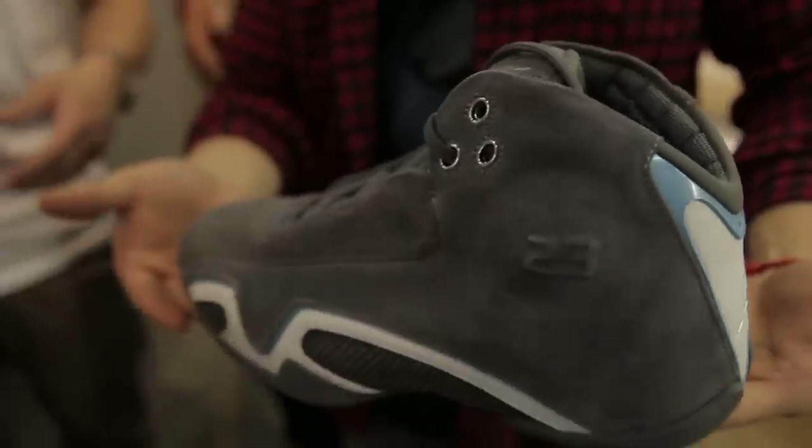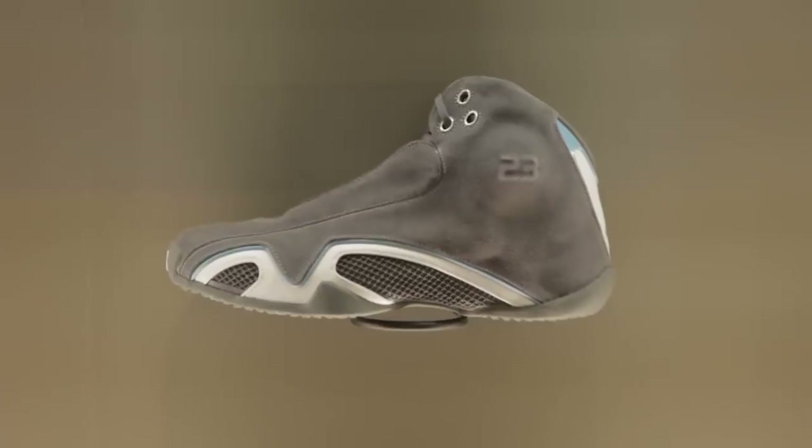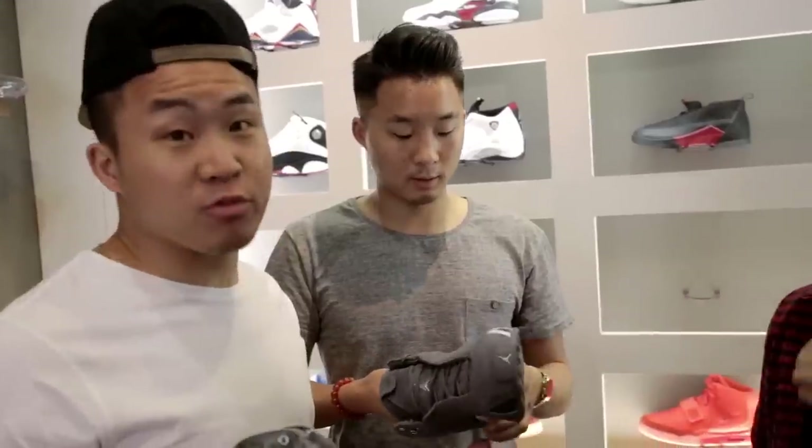Air Jordan 21. The Jordan 21 is one that a lot of people do not care about. The traction was crazy — it had a DNA double helix type design going on. Overall, a forgettable shoe.